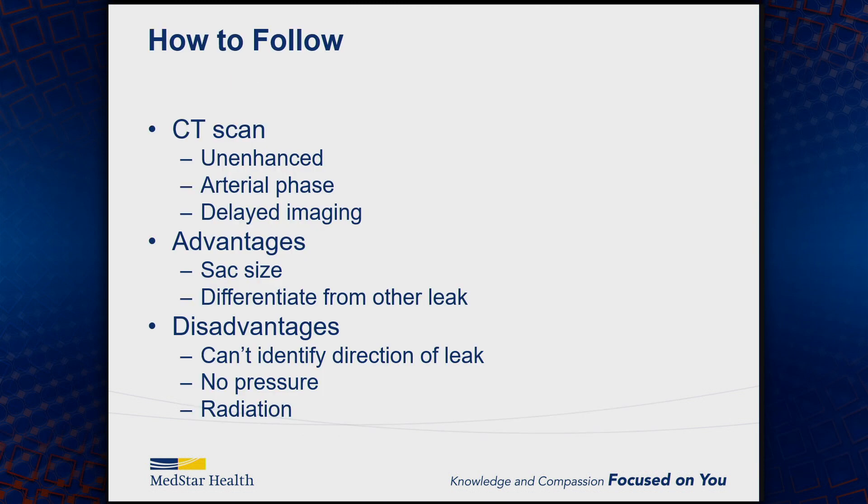So how do we follow these patients? CT scan is really the gold standard. You want to get an unenhanced scan to rule out any calcium or other issues that could be confused for contrast. You want imaging in the arterial phase and then the delayed phase as well. The delayed phase is really critical because a lot of these back-bleeding lumbars or IMAs will not be seen in the arterial phase and only be seen in that delayed imaging.